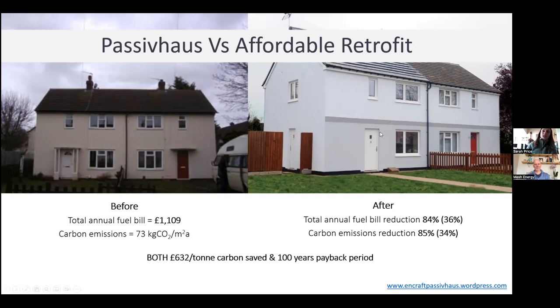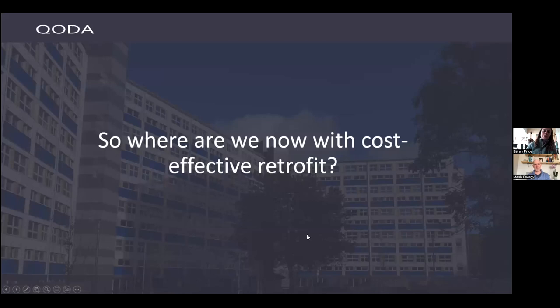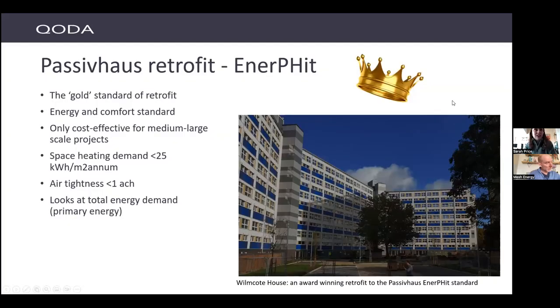Let's look at what we're doing now in terms of cost-effective retrofit in the UK. We've just looked at Passive House retrofit and EnerFit. To go to Passive House standards you need mechanical ventilation with heat recovery, really airtight construction — less than 1 air change per hour (we're typically about 5 air permeability in domestic housing) — and a space heating demand of less than 25 kWh per metre squared per annum. It really is only cost-effective for medium to large-scale projects.